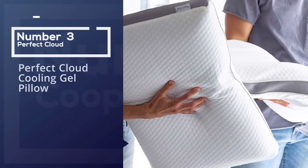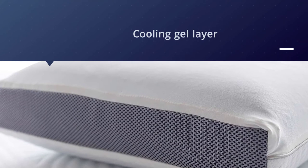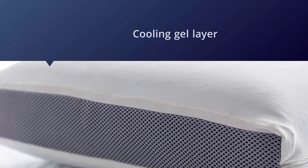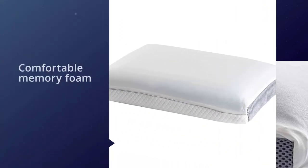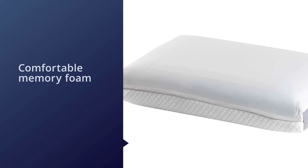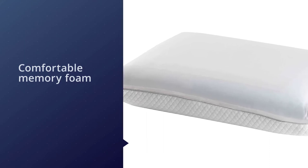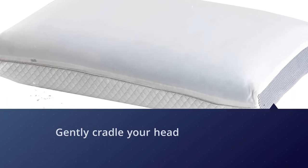Number three: Perfect Cloud Cooling Gel Pillow. This pillow from Perfect Cloud is designed to do just what it says in the name — provide you with a sleeping surface that feels as if you are sleeping on a cloud. It has two sides: one with a cooling gel layer and one with comfortable memory foam. Either way, it will gently cradle your head and neck, reducing pressure on the neck and spine and providing support. There are also ventilation holes and a gusseted design that keeps your pillow cool and fresh throughout the night. Lastly, this pillow is hypoallergenic and dust mite resistant.